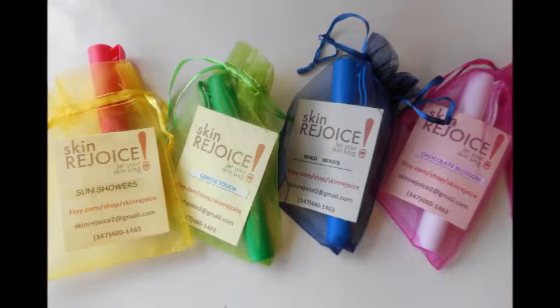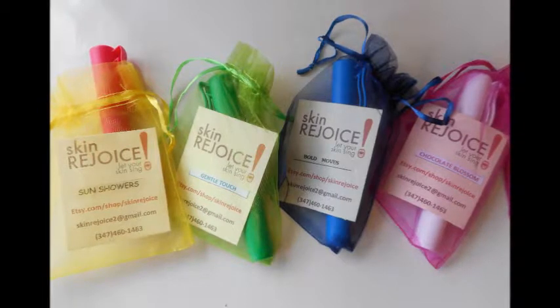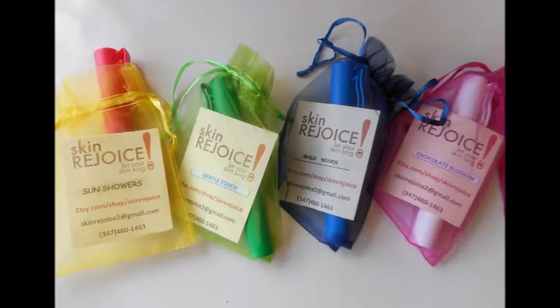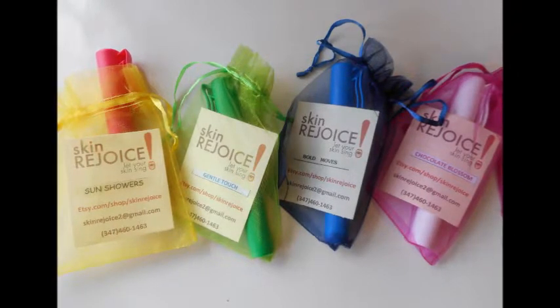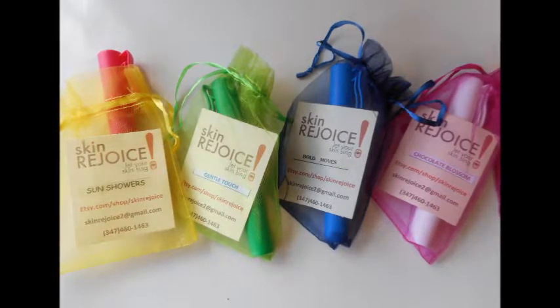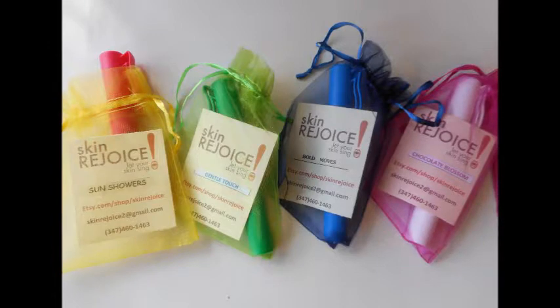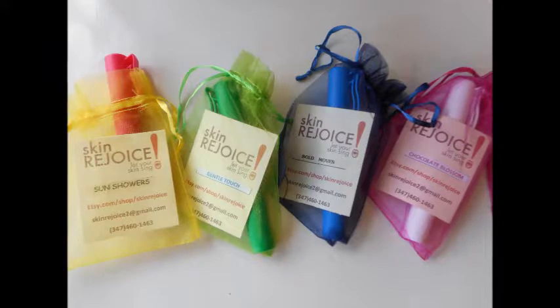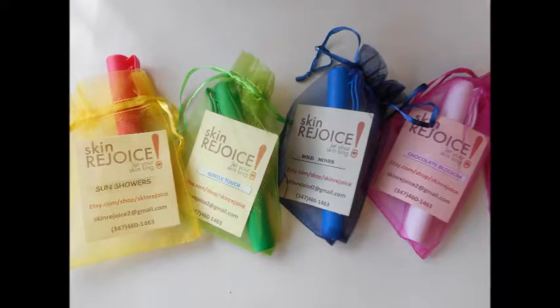However you want it is fine. You might want to buy the complete set, or you might want to buy one set that's more for men — which is Bold Moves and Gentle Touch — and then get a shea butter that's more for women, which is Sun Showers or Chocolate Blossom.